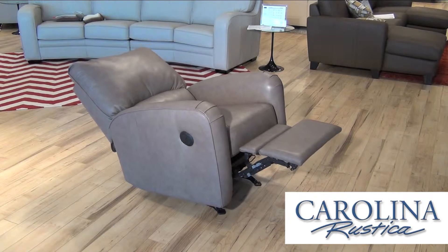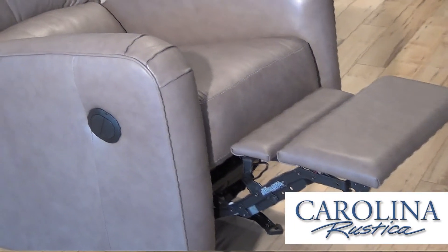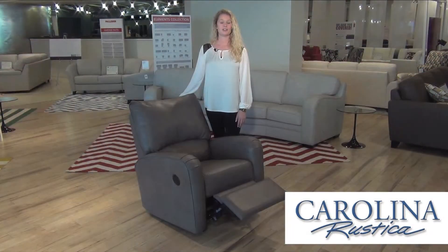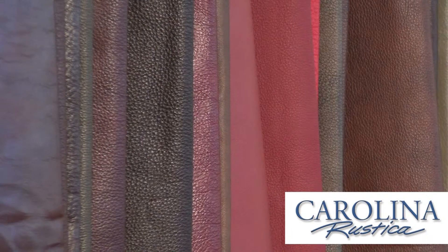All of Palliser's recliners are available in eight different mechanisms. We have engineered hardwood frames that make up the construction of the frame, with high resiliency foam seating, which is a 1.8 multi-level density, so when you get out of our recliners, the impression won't be left in the seat. This is available in all 95 leathers and 200 fabric choices.